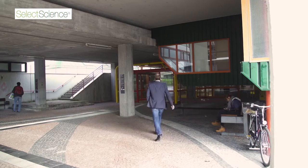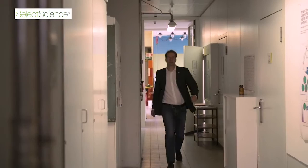My name is Malte Drescher, I'm professor for physical chemistry at the department of chemistry at the University of Konstanz. There are four main research topics in Konstanz and one of them is chemical biology, which is exactly the topic important for us because we are dealing with spectroscopy in complex systems and we are using electron-paramagnetic resonance spectroscopy to study biomacromolecules in complex environments like the living cell.